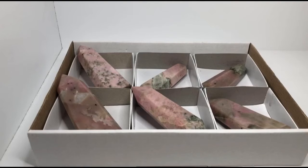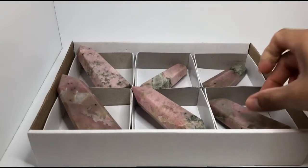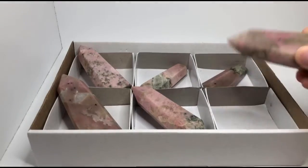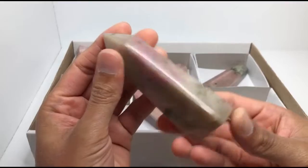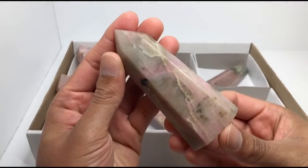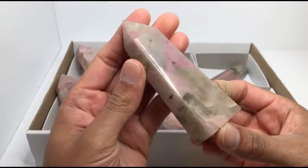Namaste everybody! I hope everyone's having a great day today. I received another shipment and I wanted to share these pink beauties with you all — some gorgeous pink moonstone which I have never seen before until now. And when I saw these pieces up for sale, I had to grab them.